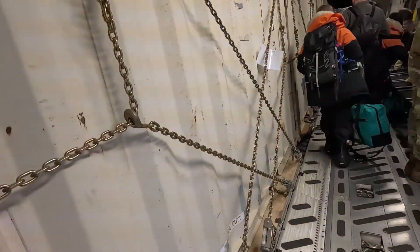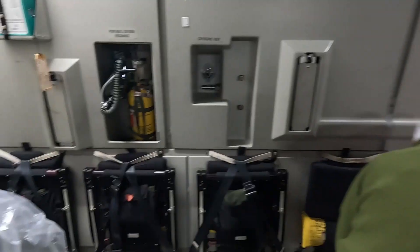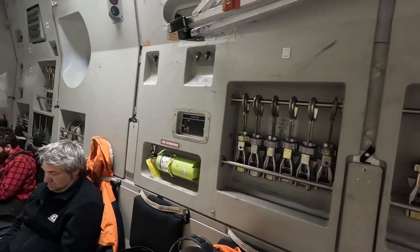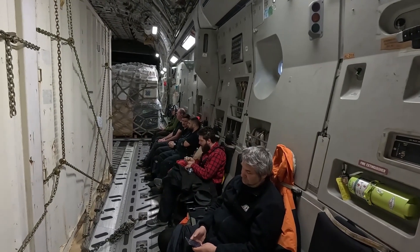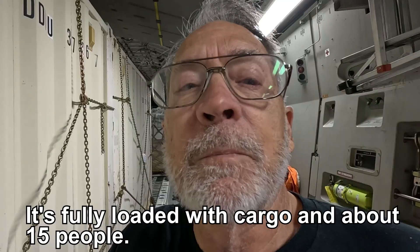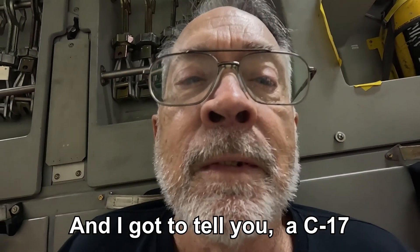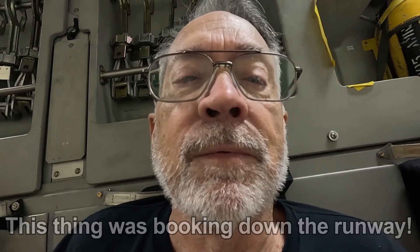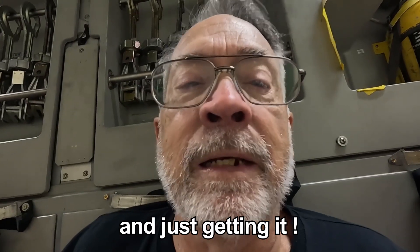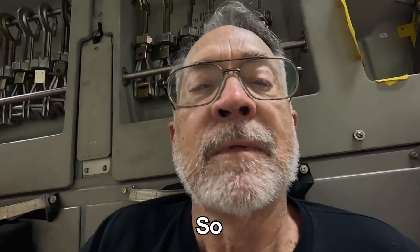It gets dicey after that. We're going to head out now. This airplane has got a lot of cargo on it — it's fully loaded with cargo. About 15 feet, well, just left the ground. A C-17 has got some serious horsepower. Looking down the runway with a full load of cargo and off the ground, way, way more than a typical airliner. Quite a ride at this point.